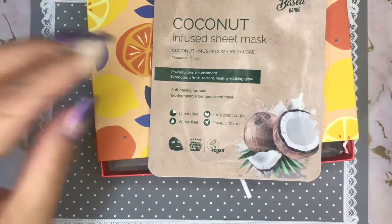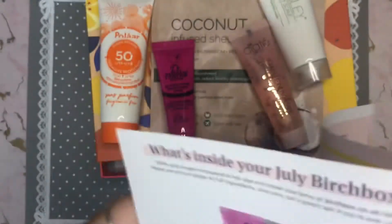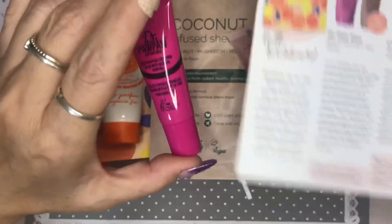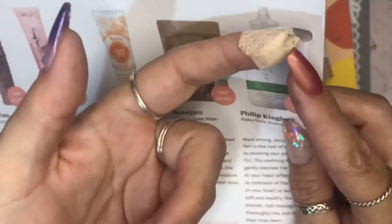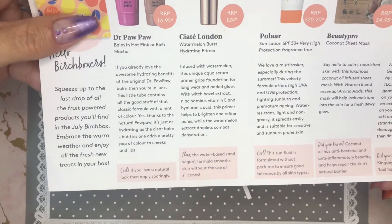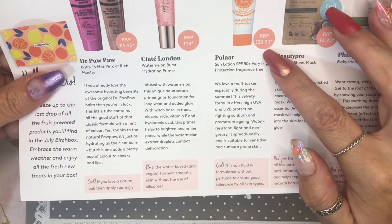Let's get some prices for this month's collection. The PawPaw balm — for a full-size tube it's usually £6.95, and you only need a tiny bit for whatever job you're doing. Siati London primer full size is £24 — I don't think I would pay that for a primer from Siati, or maybe for any primer at all. The sun lotion is worth £20 for a full-size tube.